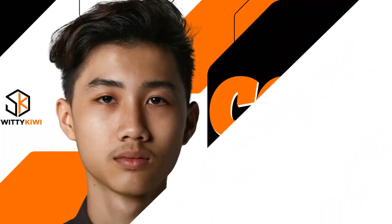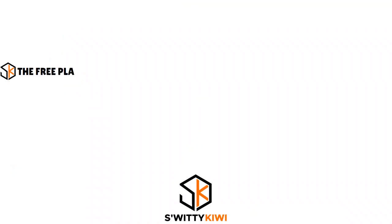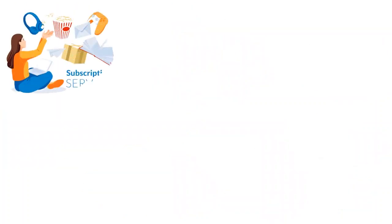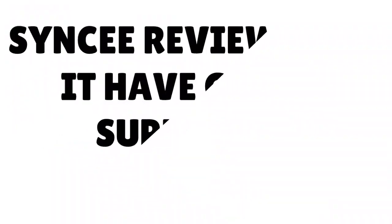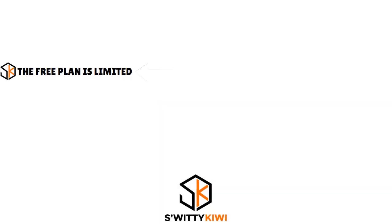Now let's talk about the cons. Syncee is not a perfect product and has a few things to improve. The first con is that the free plan is limited — it's only suitable for browsing the platform. You can't sync products into your online store with a free plan, and integrations on the free plan are also only suitable for browsing. Luckily, Syncee does have a free trial for their paid plans so you can try out selling with them.